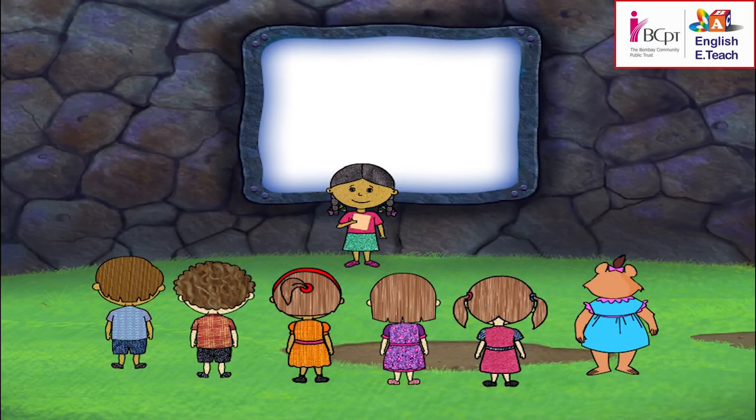I have something in my mind. It is round and bright. It gives us light. It also makes us feel hot. It's the sun!